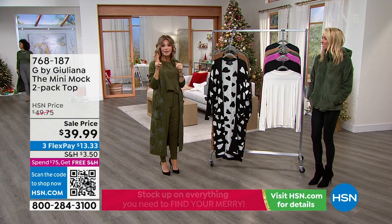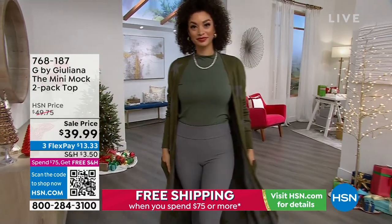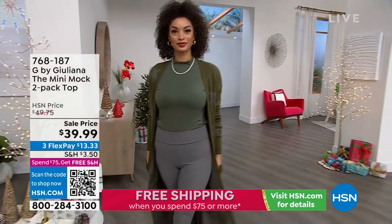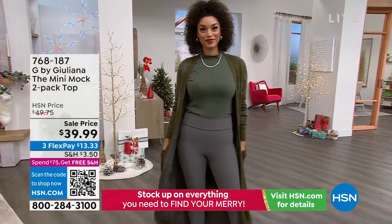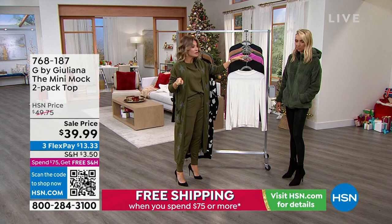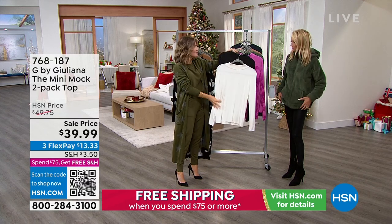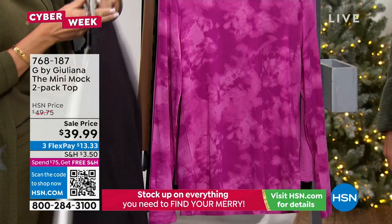I'm going to show you the two-pack colors that you're going to receive for $39.99. They're right here — two mock turtlenecks. We took $10 off. Here it is in the black and white — oh my gosh, this is so soft. So there's the black and the white.